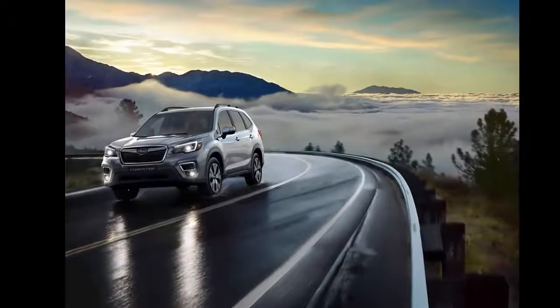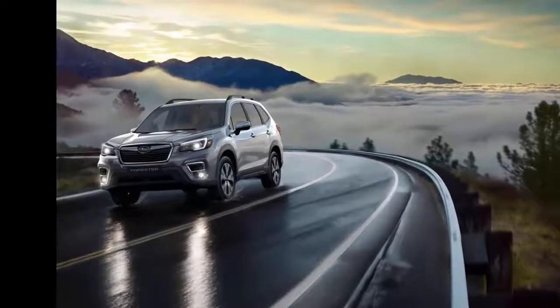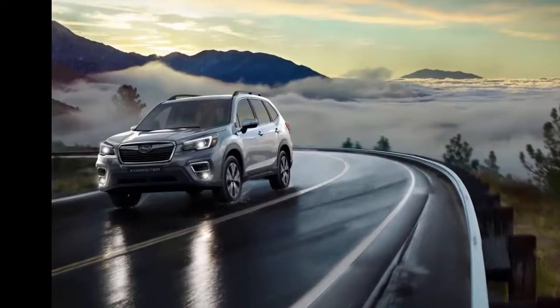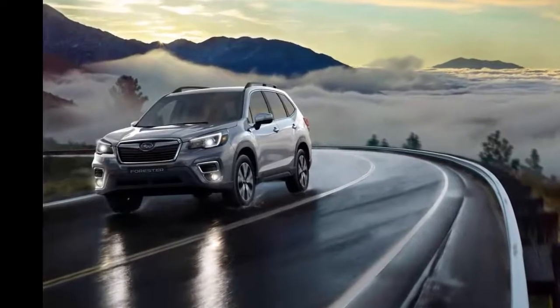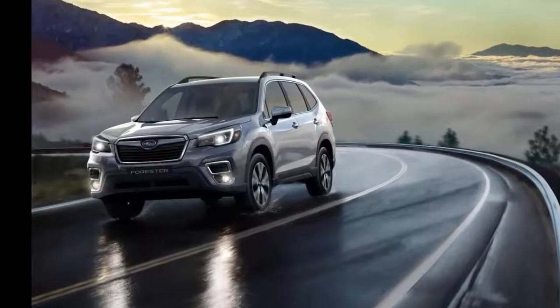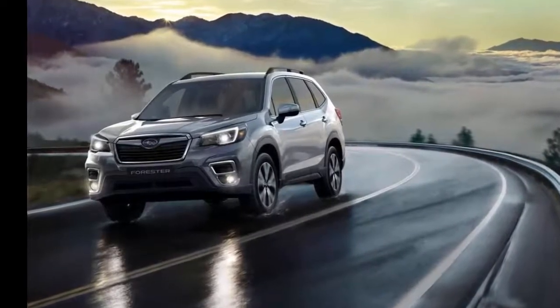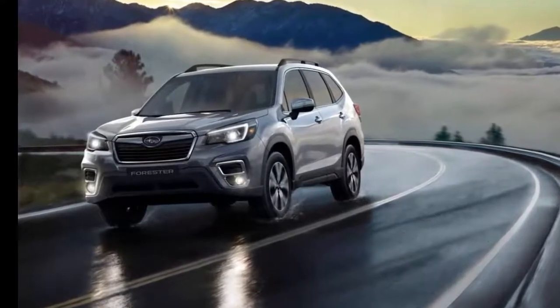Subaru has already established itself as the adventure brand, and the key model to that vision is the Forester. It's the SUV with space for the whole family, all the action gear they need, and the ground clearance to get it just about anywhere it needs to go. At the 2018 New York Auto Show, Subaru gave us the first look at the all-new 5th generation Forester.